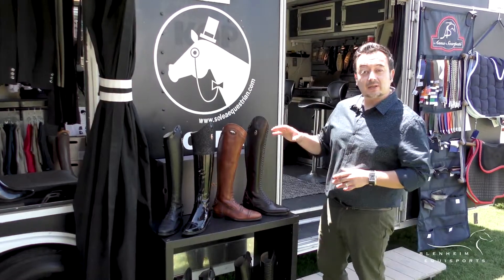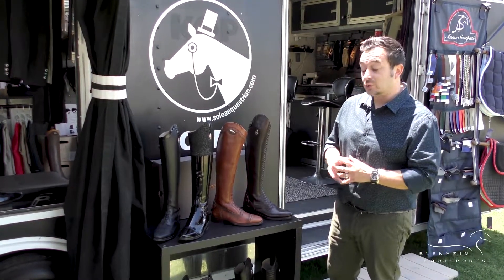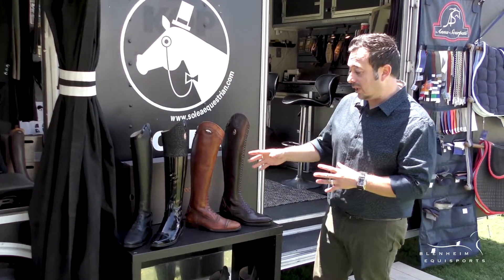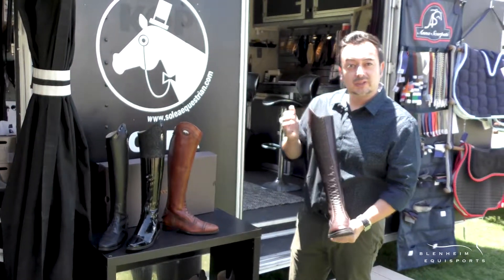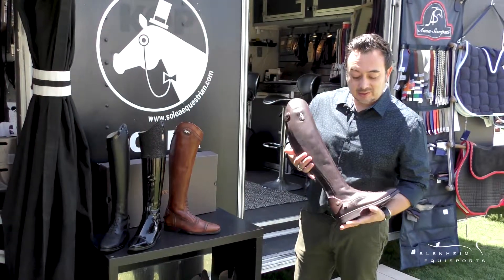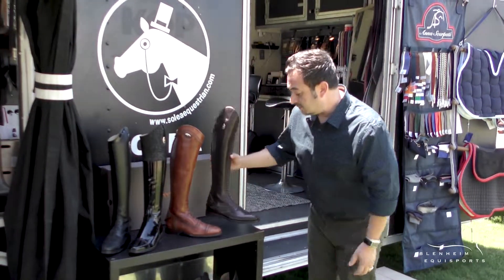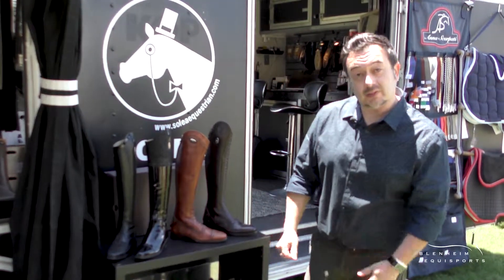Solea Equestrian specializes in Italian riding boots. We have a variety of styles and designs here, as well as brands. This particular one from Sekyari has beautiful options. I particularly like this one, which offers the quilting down the front. This one is a dark chocolate brown, which is absolutely beautiful. We also offer in lace and hunter styles as well.